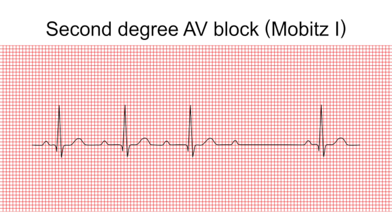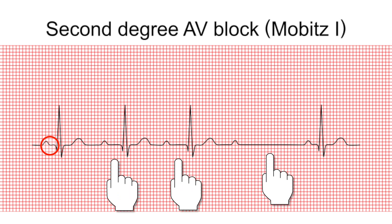Moving on to your second degree AV blocks — there are two different types. What makes these heart blocks different from the others is that there is a dropped QRS beat. Beginning with second degree type one, also known as Mobitz one or Wenckebach. What makes this rhythm unique is that the PR interval becomes progressively longer and longer until it drops a beat and produces no QRS complex.